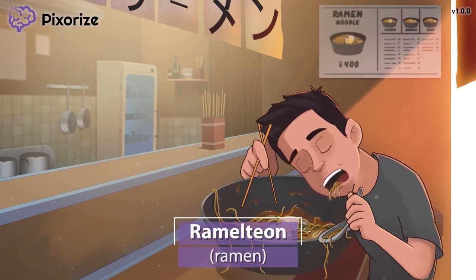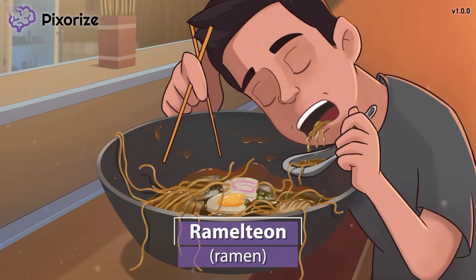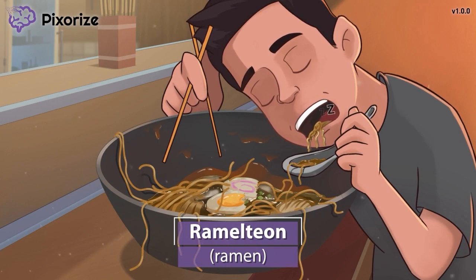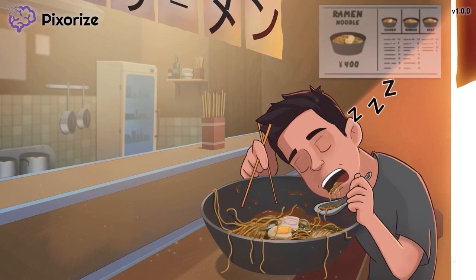Let's get into our scene. It looks like we're at a restaurant and it's lunchtime. Those ramen noodles look delicious. Let this ramen remind us of ramelteon, since ramen sounds like ramelteon. Ramelteon is a drug used to promote sleep. Let's explore the rest of the scene to learn more about how ramelteon works.